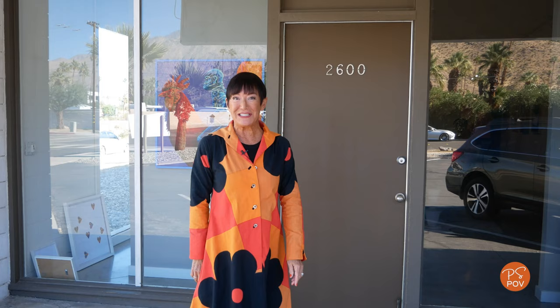We're here at Key Gallery, which is the newest gallery at Backstreet Art. They're preparing for their grand opening which is coming up soon. Let's go inside and see what the artists are up to. We're here with the K of Key Gallery — Kathleen Strukoff, otherwise known as La Chica Art. And Kathleen, what are the other two E's?